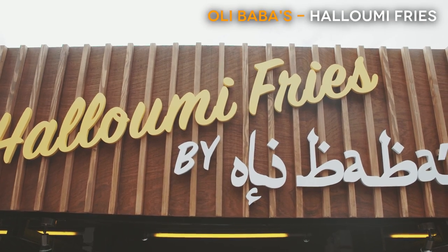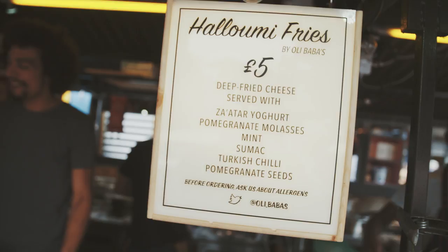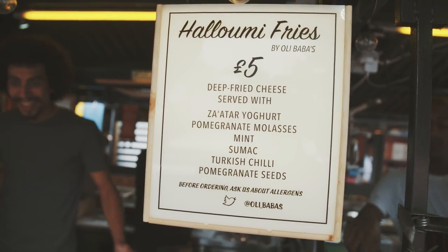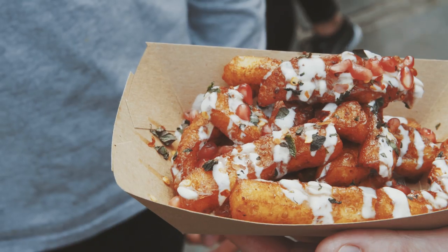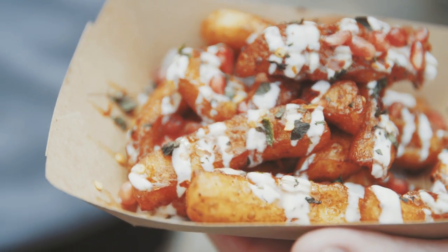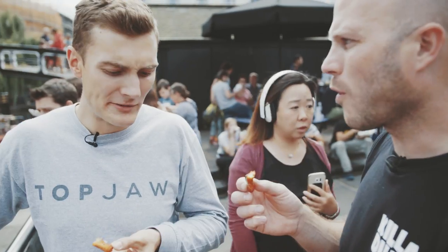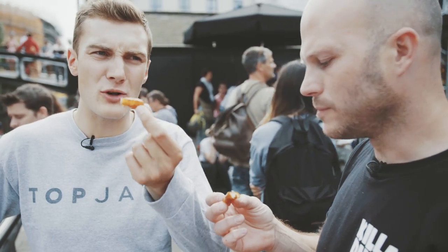I love my cheese, and that's why I really like Olibaba's — they take halloumi, which is already wicked, and then they deep fry it and cover it with spices and pomegranates and different sauces. You can eat here for a month solid, every meal, and have something different. That's why it's wicked. You can make most things better by deep frying them.